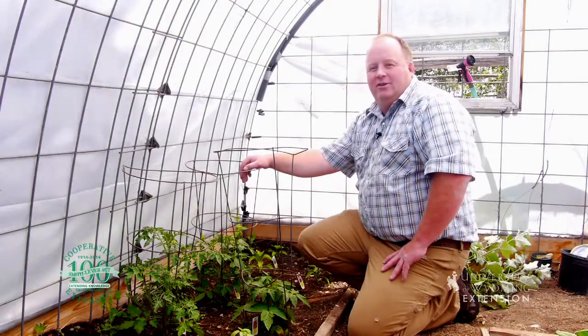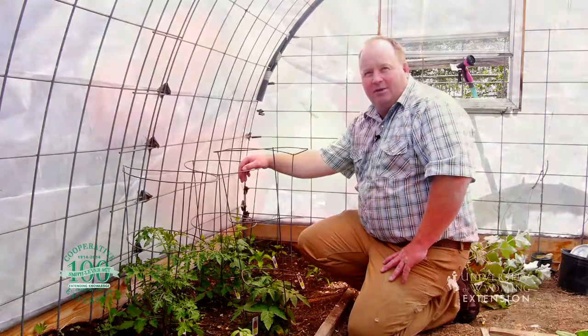Of course, in my family, it just hasn't been summer until we pick a tomato off the vine, warm, eat it like an apple with a little bit of juice running down our face. This is Hudson Hill with the University of Wyoming Extension. You're watching From the Ground Up.